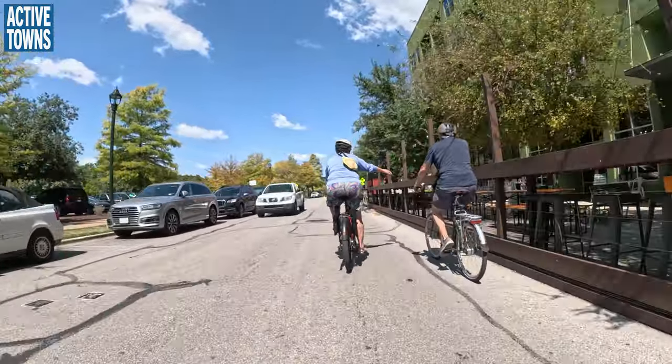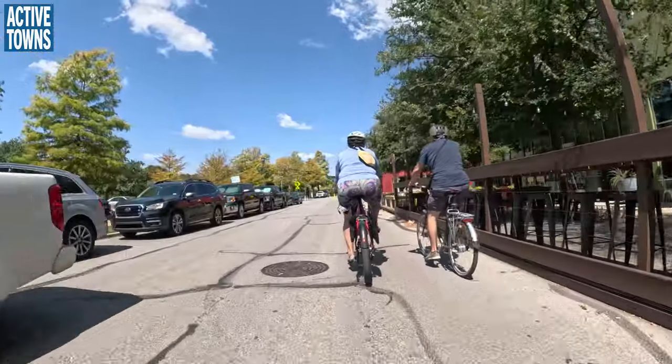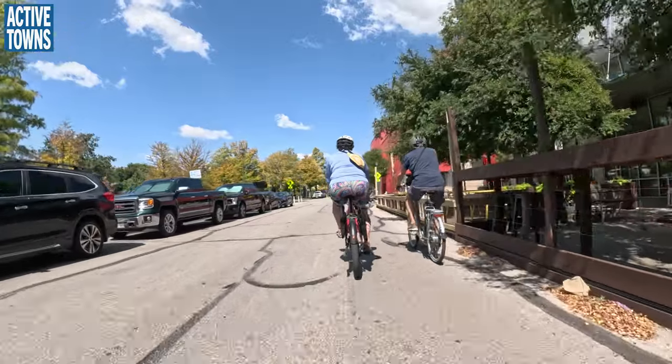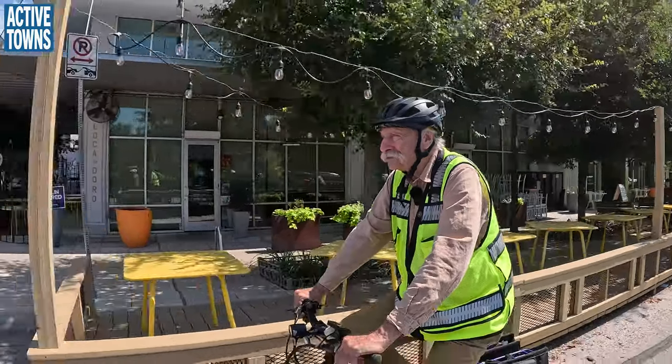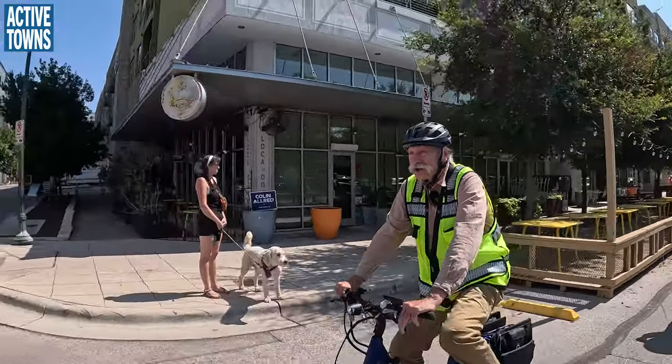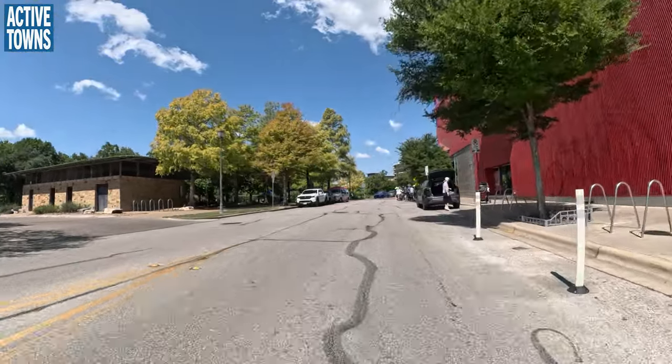Just to give you your orientation again, Dan — off to the left is that big park that we were looking at earlier. That's where the water feature is now. I'm going to stop and get a photo here. Oh, somebody's having a birthday!